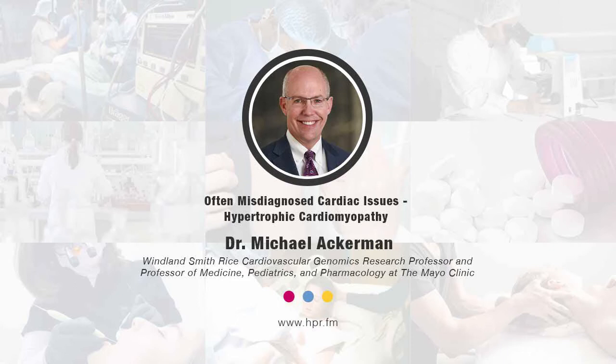Welcome to Health Professional Radio, Dr. Ackerman, thank you for taking the time this morning. It's great to be with you, Neal. Give us a bit of your professional background and talk about your current role. I have the privilege of serving as the director of the Winland-Smith-Rice Genetic Heart Rhythm Clinic and the Winland-Smith-Rice Sudden Death Genomics Laboratory here at Mayo Clinic in Rochester, Minnesota. I'm a genetic cardiologist, a pediatric cardiologist by training, but have spent the last 20 years in genetic cardiology, which is a fairly new and exciting discipline within the branch of pediatric and adult cardiology.